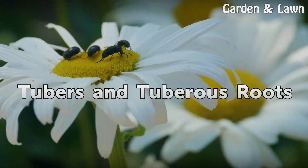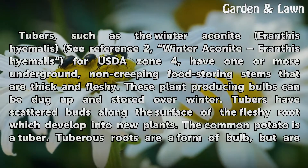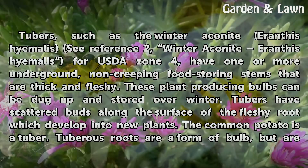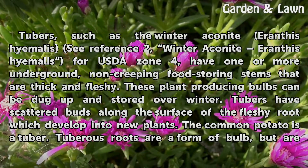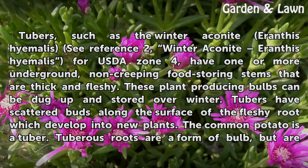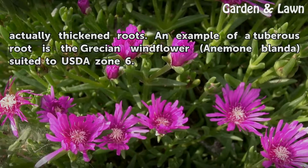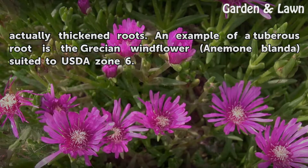Tubers, such as the winter aconite Eranthis hyemalis for USDA Zone 4, have one or more underground, non-creeping food storing stems that are thick and fleshy. These plant producing bulbs can be dug up and stored over winter. Tubers have scattered buds along the surface of the fleshy root which develop into new plants. The common potato is a tuber. Tuberous roots are a form of bulb but are actually thickened roots. An example of a tuberous root is the Grecian windflower Anemone blanda, suited to USDA Zone 6.